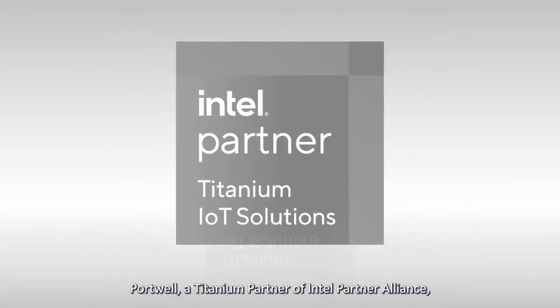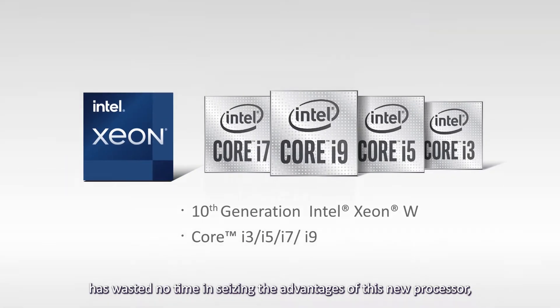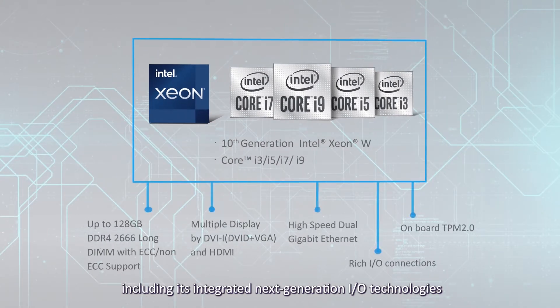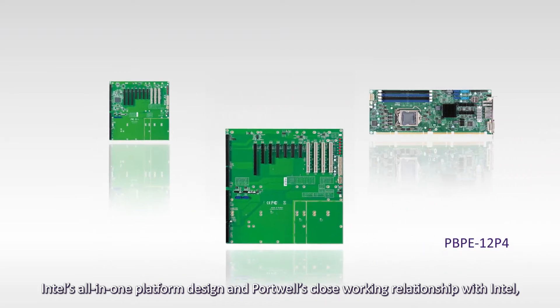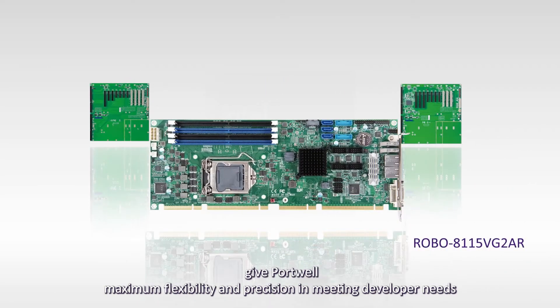Portwell, a titanium partner of Intel Partner Alliance, has wasted no time in seizing the advantages of this new processor, including its integrated next-generation I/O technologies and support for faster connectivity. Intel's all-in-one platform design and Portwell's close working relationship with Intel give Portwell maximum flexibility and precision in meeting developer needs.